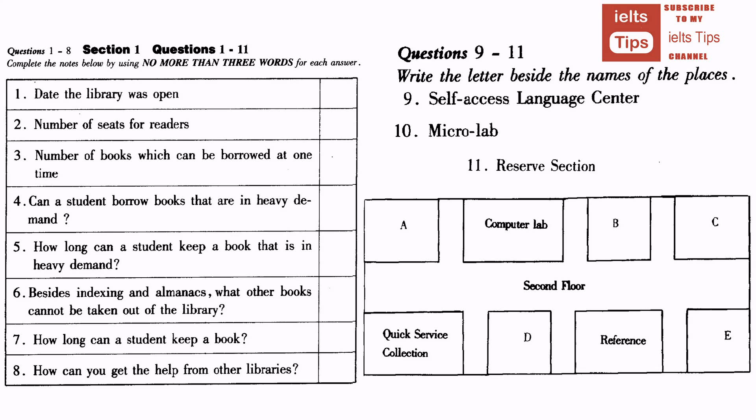That is the end of Section 1. You will have half a minute to check your answers.